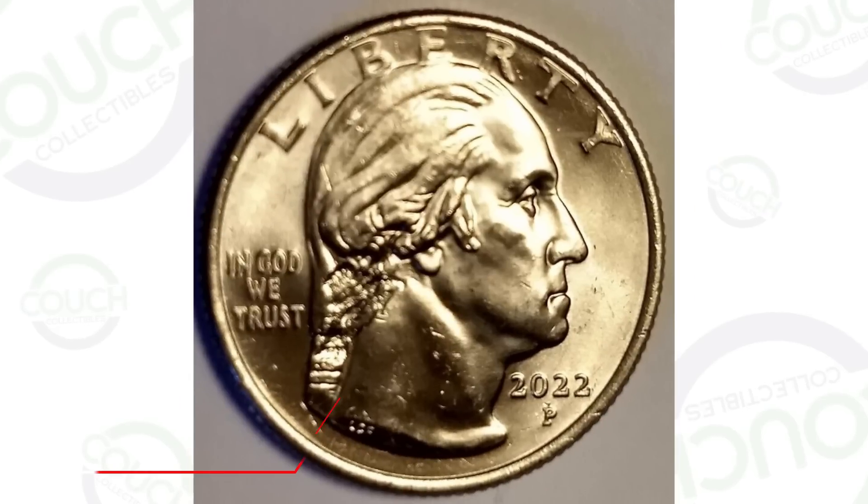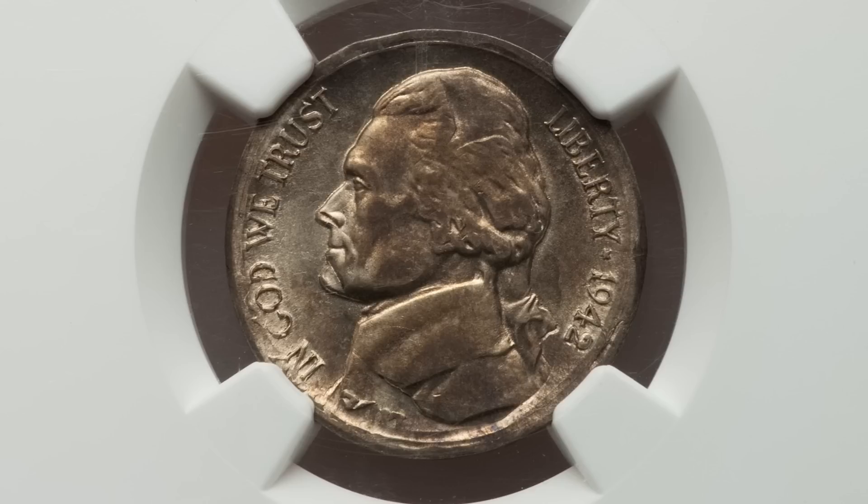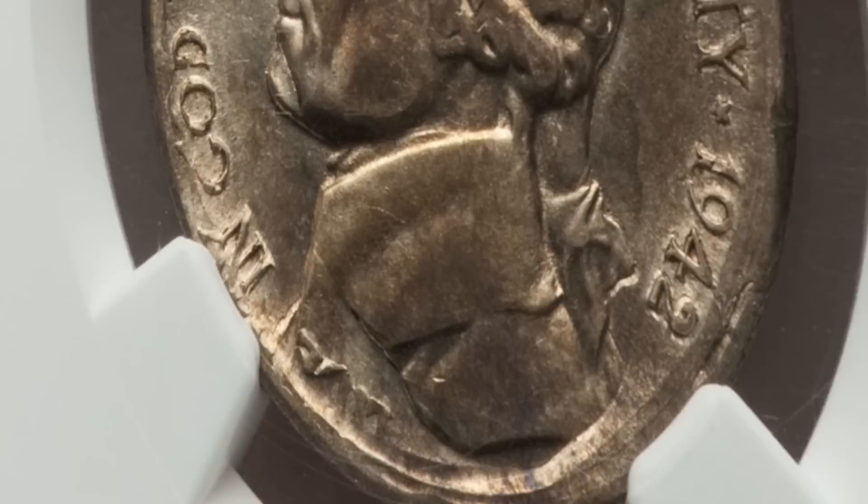Do not spend these coins. We are looking at coins from the 40s all the way up until 2022 that are worth money. If you have a coin jar laying around, you inherit a coin collection from a family member, or you go to the bank and coin roll hunt, always be on the lookout for coins like this. You do not want to spend some of these coins because they have mint errors that can give them a lot of value.